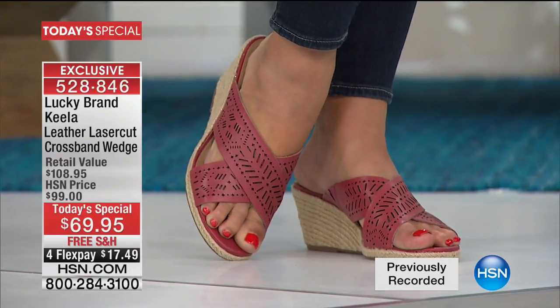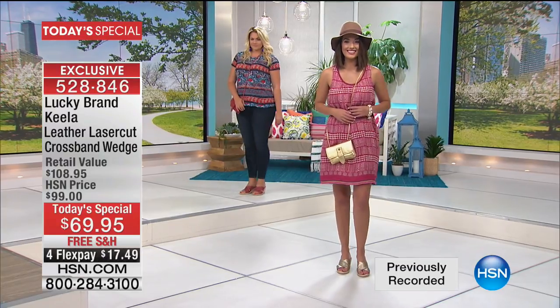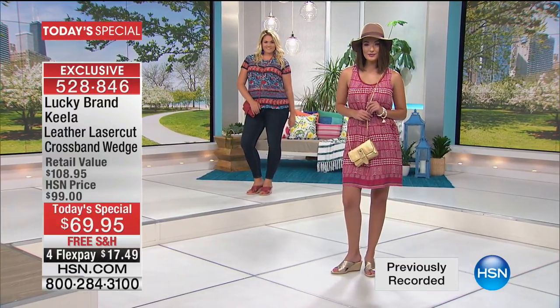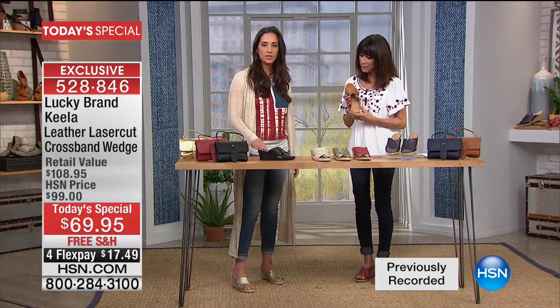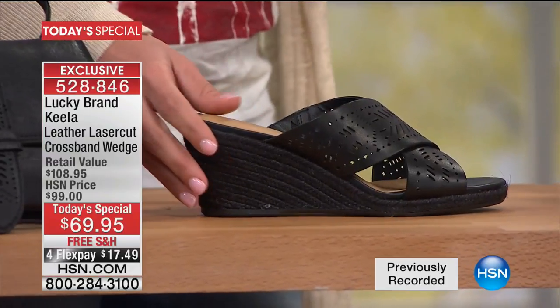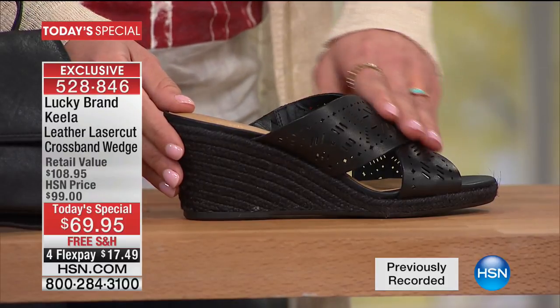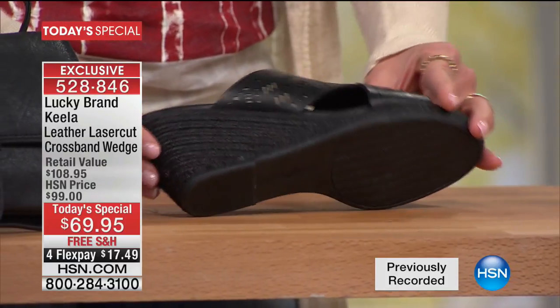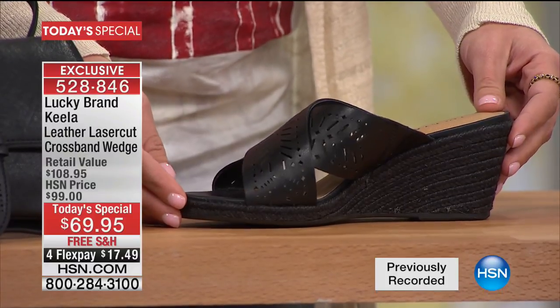I was in the airport earlier this morning and saw the amount of people wearing espadrilles — but what's great about this is you can only get it here at HSN. What I love about the black is this can be the shoe that you dress up. If you are the woman who can't wear a heel all day long, you get this black on black — you can wear this from day to night, work to weekend, and have the most amazing shoe in your collection.